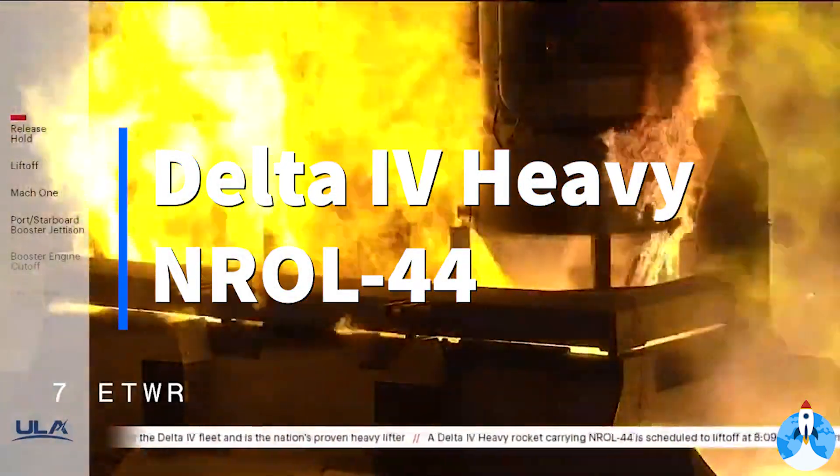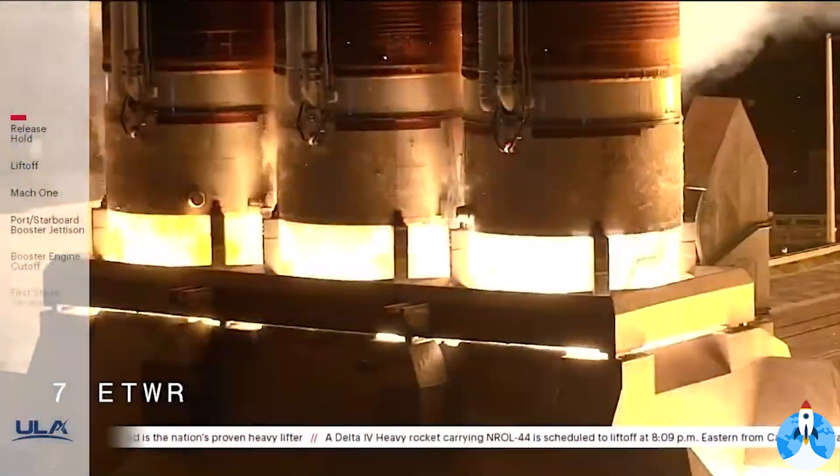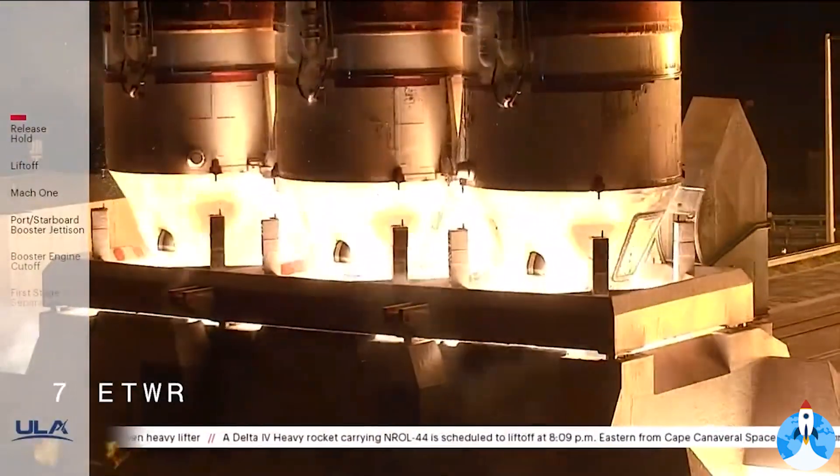Five, main engine ignition, three, two, one, zero, and liftoff.